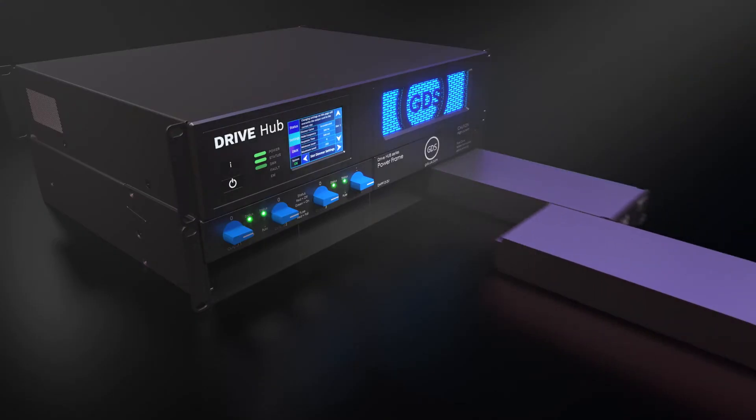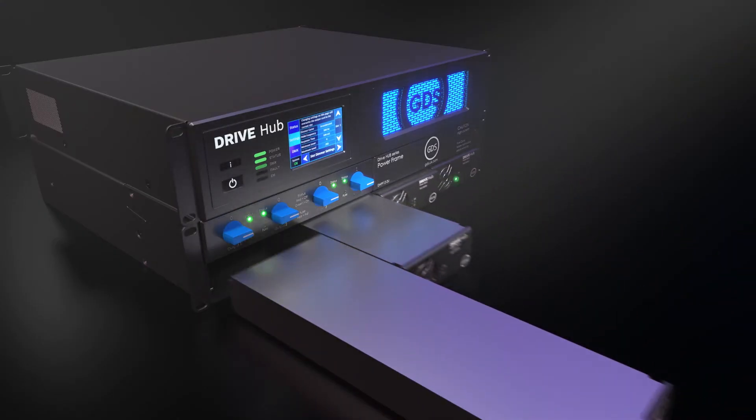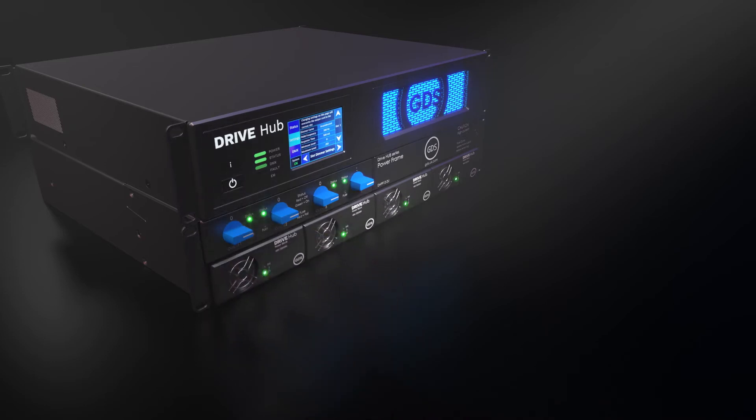The multiple power blocks in DriveHub all work together to share the load. If one fails, the others take up the slack. As the power supplies are the weak link in normal lighting installations, with DriveHub you will never see a light out in your building.